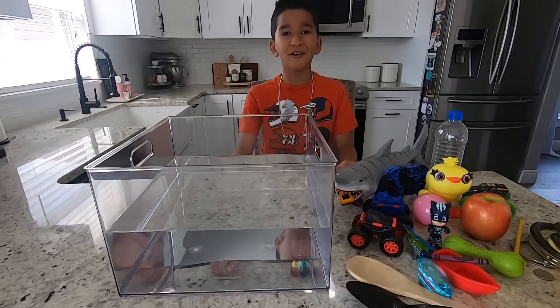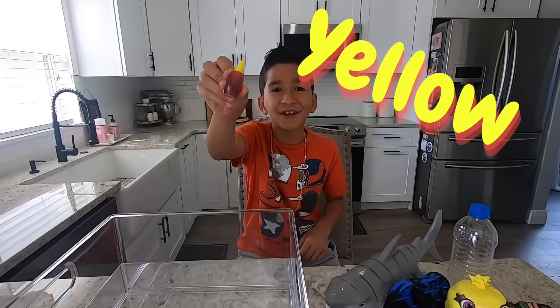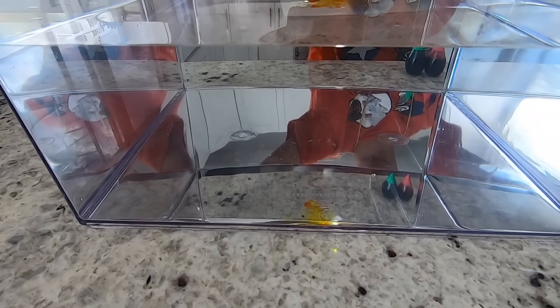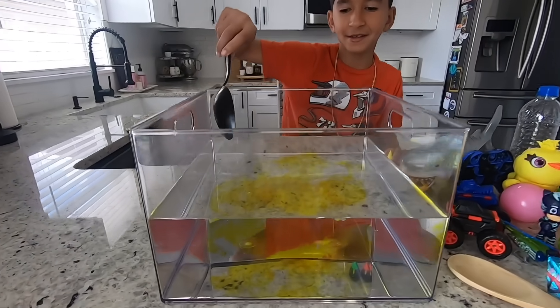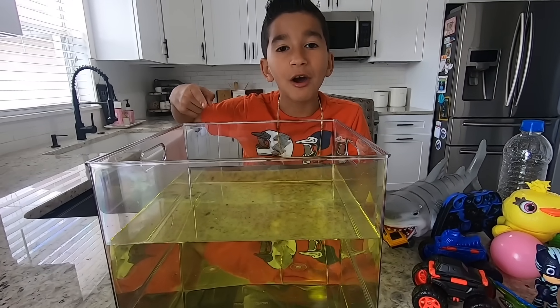Alright, I got my water. Now let's add some color. I'm gonna choose yellow. One drop, two drops, three drops. Alright, let's mix it. Cool, I have yellow water.